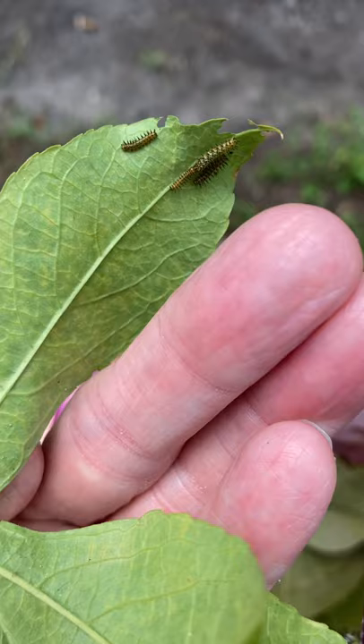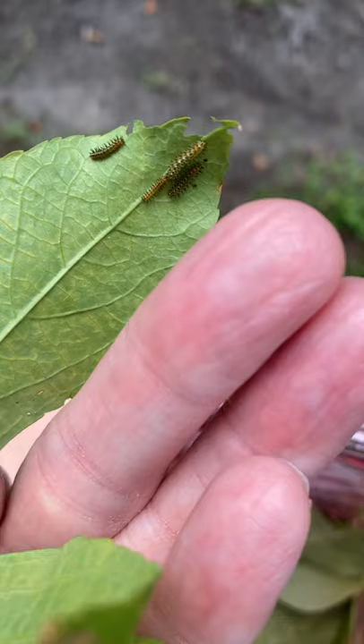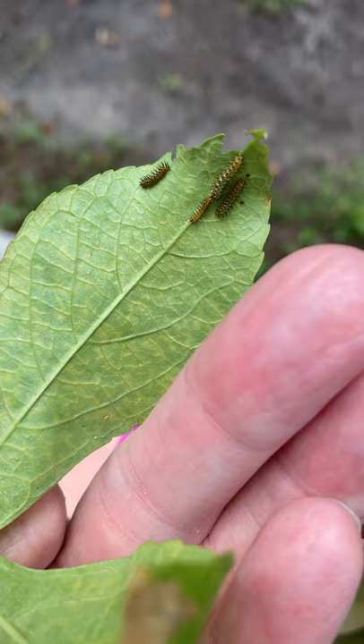These zebra long-winged caterpillars like to cluster together underneath leaves. And there they are all together — look at the different sizes. You've got itty-bitty, medium, smallish.